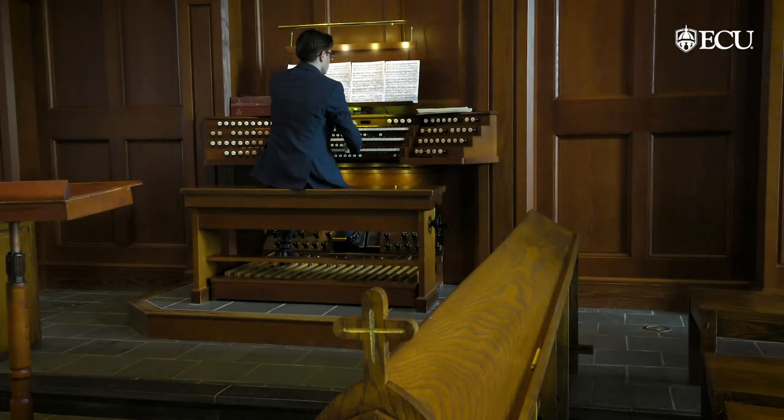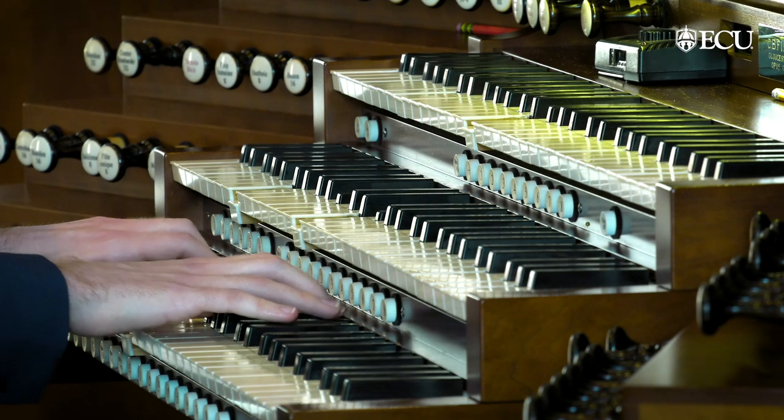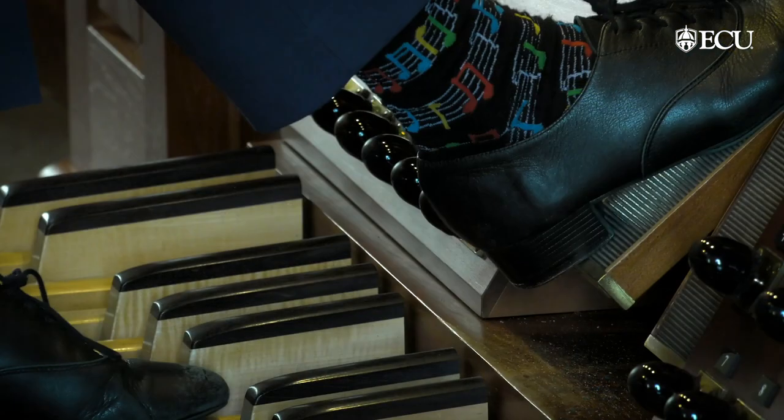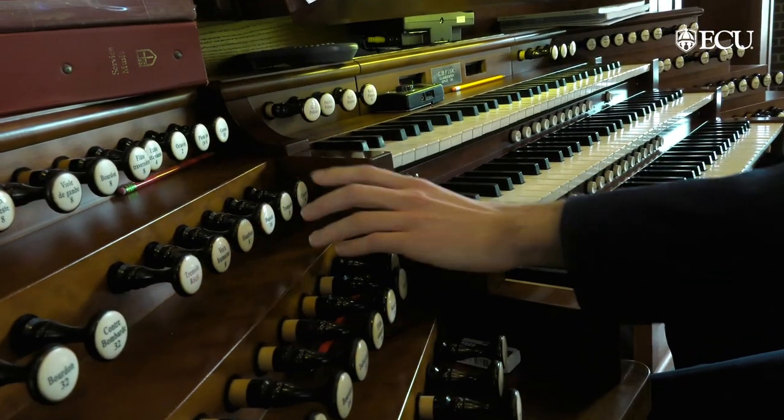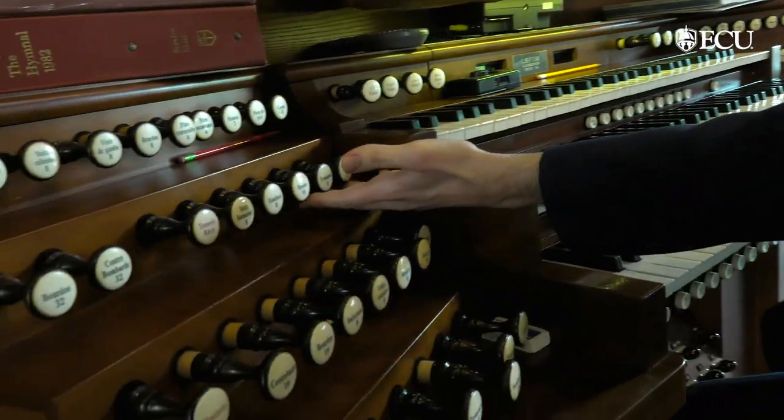With the piano you have 88 keys. With the organ we have 61-note manuals or keyboards. This organ has three 61-note manuals and one 32-note pedal board. In addition to those, we have stops that control the sounds. They've got names like basson, trumpet, and clarion.